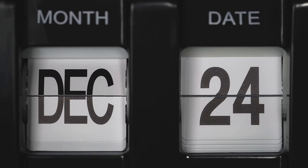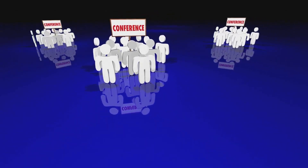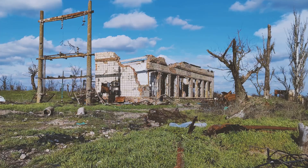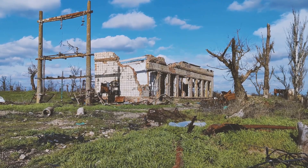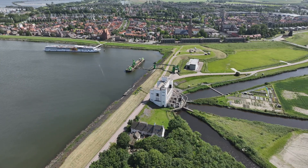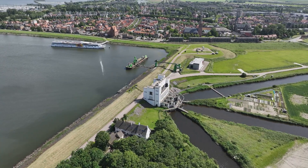The year is 1998. Delegates from around the globe gather, their attention drawn to a rather unusual candidate for UNESCO World Heritage status. It is not a grand palace, but the IR. D.F. Wudegemal — the world's largest steam pumping station — that stands as a proud sentinel against the relentless waters.